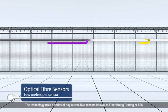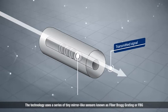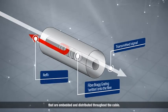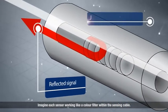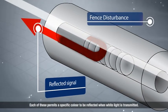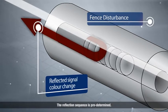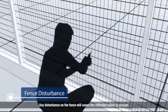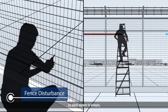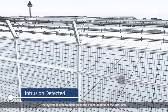How is AgileFence different? The technology uses a series of tiny, mirror-like sensors known as Fiber Bragg Grating, or FBG, that are embedded and distributed throughout the cable. Imagine each sensor working like a colour filter within the sensing cable. Each of these permits a specific colour to be reflected when white light is transmitted. The reflection sequence is predetermined. As long as this steady state is maintained, no alarm will be triggered. Any disturbance on the fence will cause the reflected colour to change. As each sensor is unique, the system is able to distinguish the exact location of the intrusion.